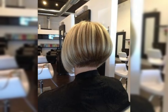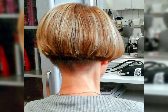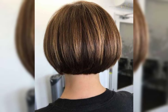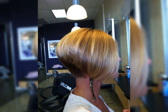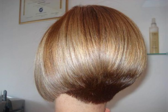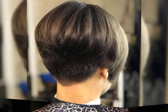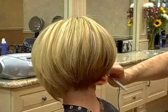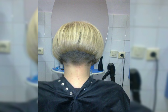A chic brunette hairstyle is all about combining style and sophistication with the beauty of brunette hair. It can encompass various cuts and styles such as bobs, layers, or even a long and sleek look. The key is to find a haircut that complements your face shape and hair texture while reflecting your personal style. You can also consider adding highlights or lowlights to create dimension and depth, and styling your hair with a sleek and polished finish to elevate the overall chic look. Remember, confidence is key, so rock that chic brunette hairstyle with pride.